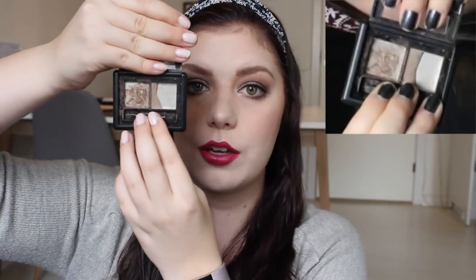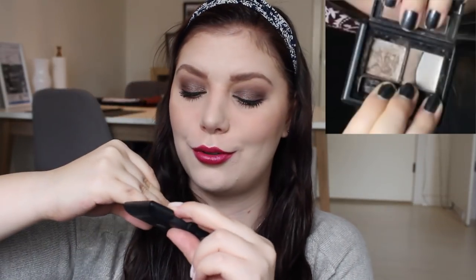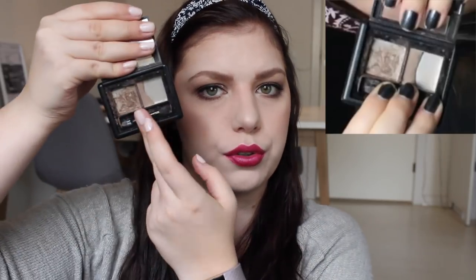Then I have my Elf Eyebrow Kit in Light. Like the highlighter, I will insert a picture of where I was last time. I have made progress — I don't think it is amazing progress, but I have used it a lot. I went through half of this powder in three months, so I believe I can go through the rest in three months as well. I just need to use it a bit more than I have. I have been enjoying the darker brows, and this is not dark — it is light.